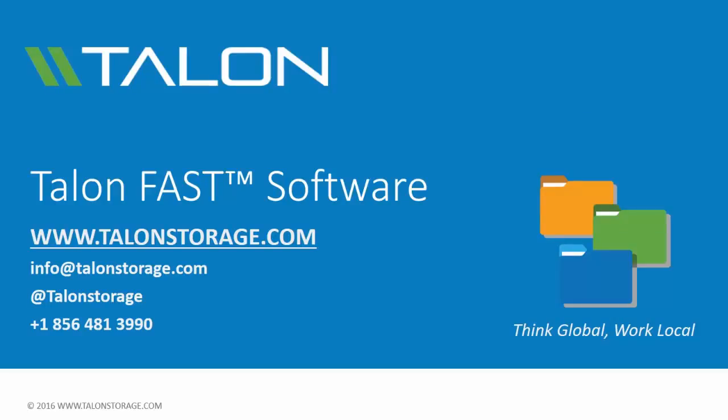If you have any questions about Talon Fast software or how we can help your distributed enterprise, please consult any of the published videos, navigate to our website, or contact us directly at info@talonstorage.com. Thanks for watching and have a great day!